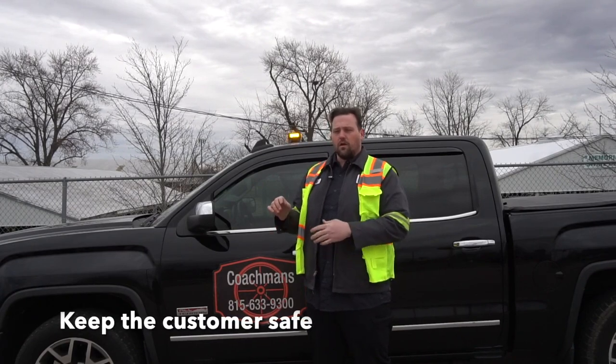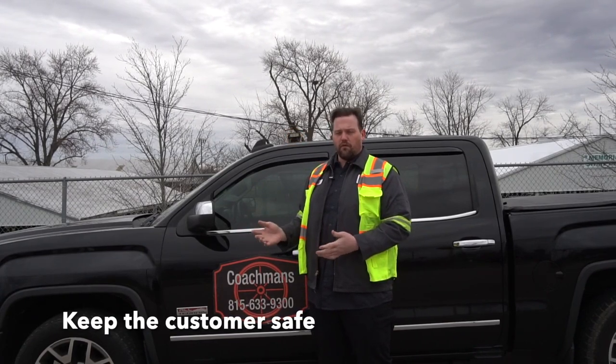Upon arrival, the first thing I do is make sure we're in a safe location to perform the tire change. Greet the member, make sure they're safe.